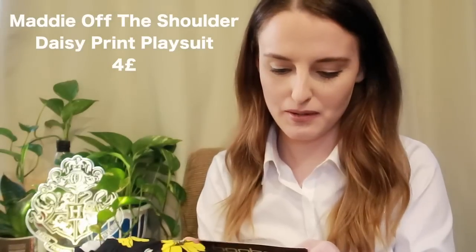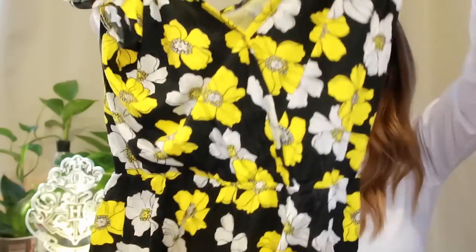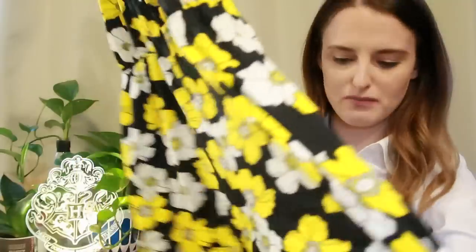This one is yellow! It's the Maddie off-the-shoulder daisy print multi playsuit in UK 10. Going for some real summer vibes! It's so cute — I'm not sure if it'll fit me or if my butt is going to hang out, because the crotch drops in the middle. The material is once again really light and looks really good for summer.